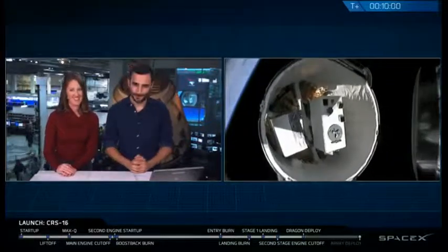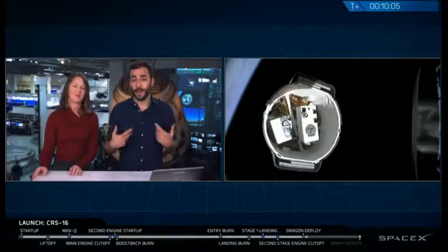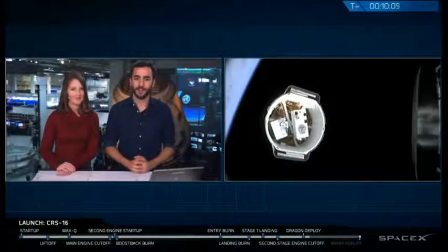And there it is — you can see the successful separation of that Dragon spacecraft from the top of the second stage. The trunk is open to the bottom. It's an unpressurized spacecraft. And I believe those are the two science experiments that are currently going to be mounted on the outside of the International Space Station.